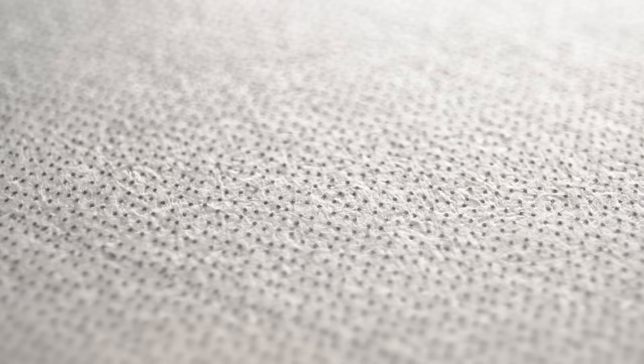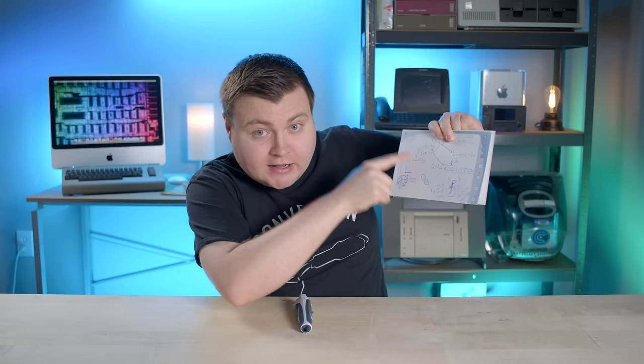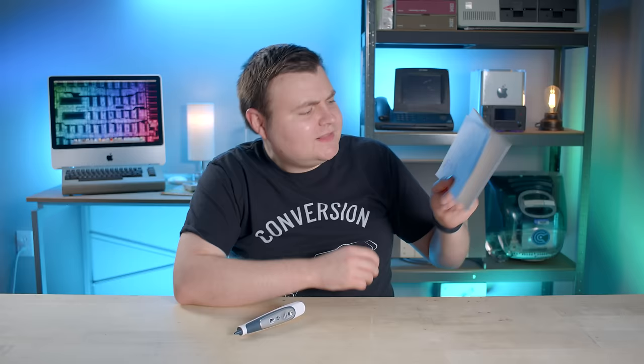Shortly after the Fly launch, Jim left LeapFrog to work as CEO of Enodo — the company that licensed the camera and dot tech to LeapFrog in the first place. Then in 2007, Jim left Enodo to form a new company, LiveScribe, and they made digital pens. And guess what company acquired LiveScribe in 2015? Enodo, of course. So Enodo first licensed the technology to LeapFrog facilitated by Jim, then Jim became CEO of Enodo, left to start LiveScribe, and Enodo later acquired LiveScribe.